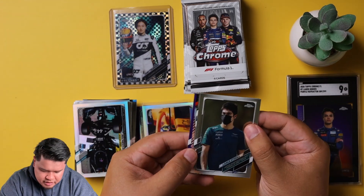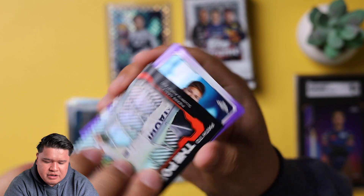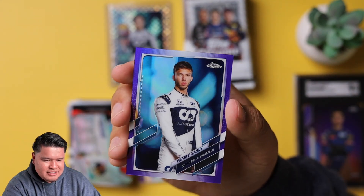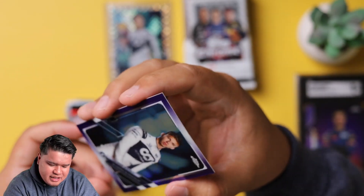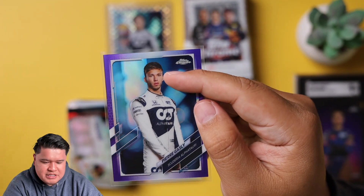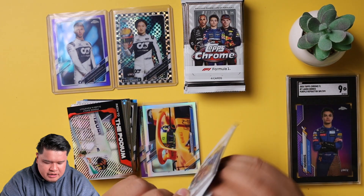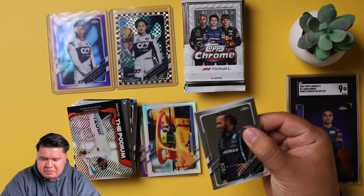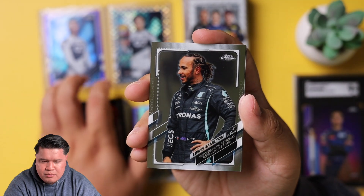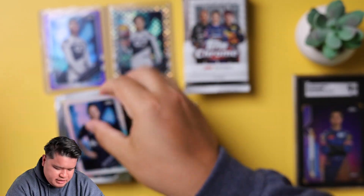We only got one colored parallel so far — we usually hit a few per box. Wait, there's a purple right there! Lance Stroll, and then — Pierre Gasly portrait! I thought it was a car because I saw the side of his leg. Pierre Gasly out of 399 — really good young driver with a lot of potential. People thought he'd be the next Red Bull star. Really nice card, great condition. We'll put him right next to Yuki. Hopefully we hit another autograph. And that is Christian Horner, team principal of Red Bull.